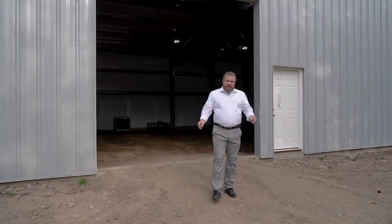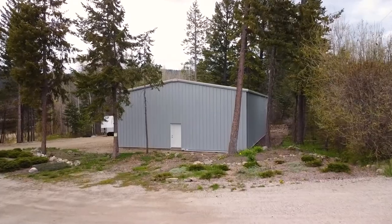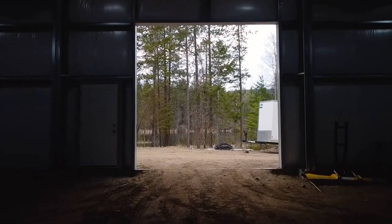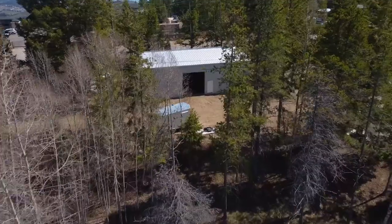This is a feature a lot of guys are going to love on this property — this shop is massive. It has oversized doors, it's fully insulated, and has extra power. If you're looking at operating any kind of heavy equipment in there, it's big enough to park an RV in if you want.